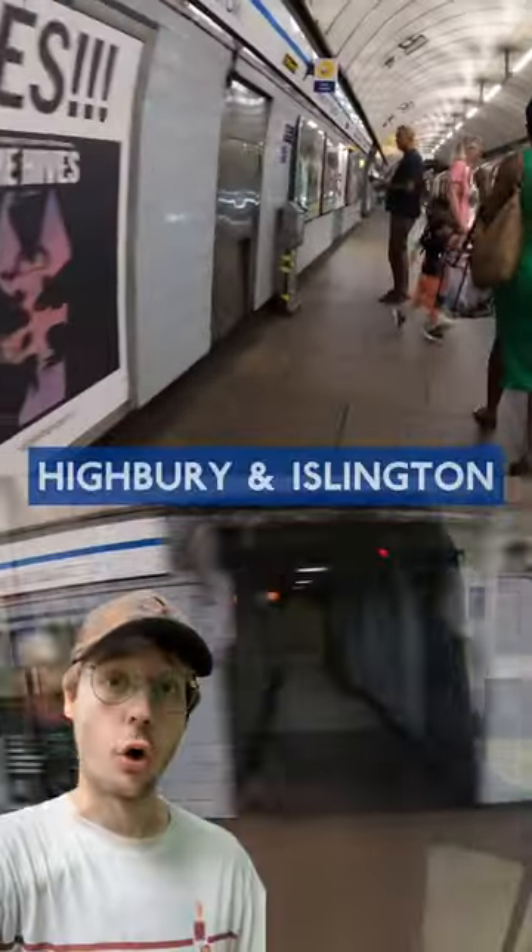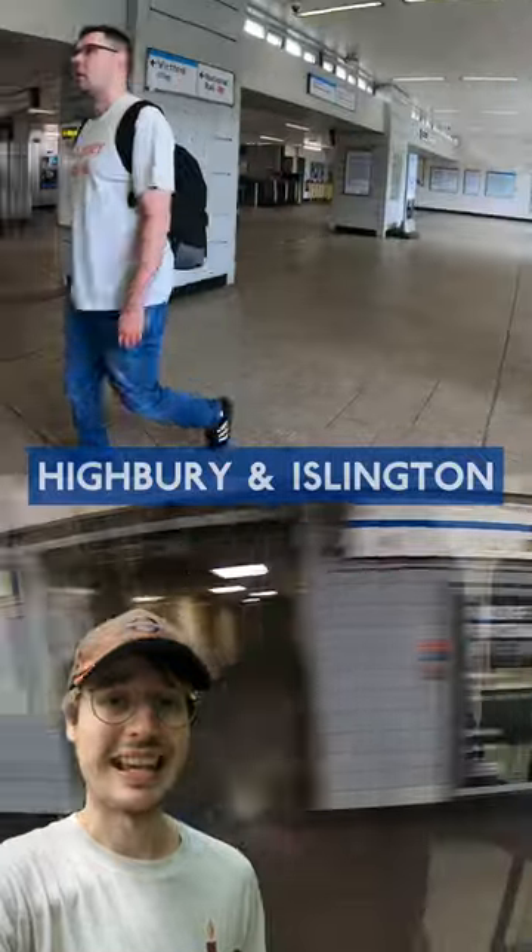Highbury in Islington is served by the Victoria Line, and it's undoubtedly one of the best lines, but I wish I could say the same for its actual stations.